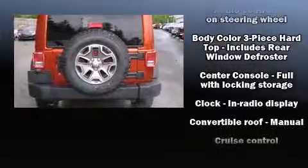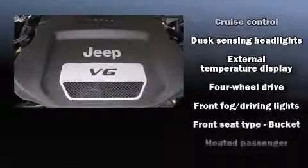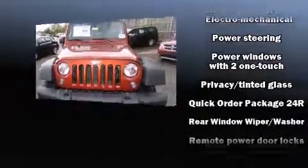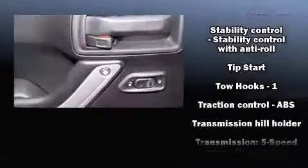Passenger security is always assured thanks to various safety features such as dual front impact airbags with occupant sensing airbag, integrated rollover protection, traction control, brake assist, a panic alarm, and four-wheel disc brakes with ABS.